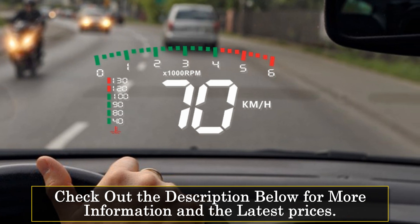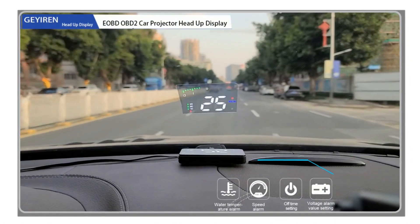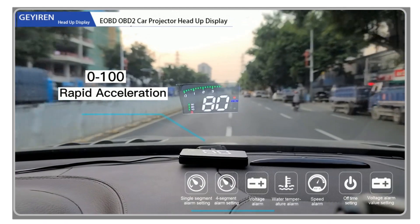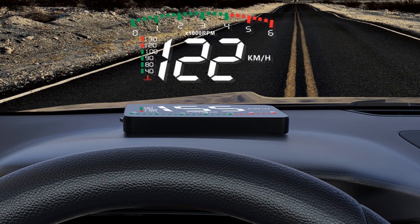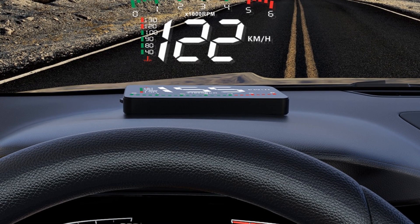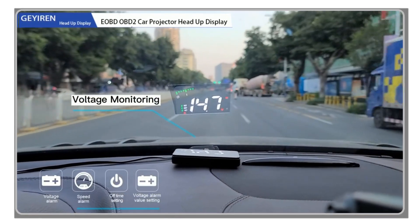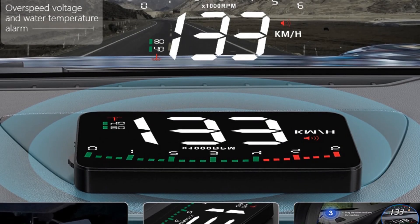Customizability is another strong suit of this device. You have the freedom to set your preferred speed range, allowing you to tailor the over-speed alarm to your specific needs. By default, the alarm speed is set at 150 km/h, but you can adjust it within the range of 30 to 199 km/h. This flexibility ensures that the A900 HUD adapts to your driving style and preferences. The HUD also features a light sensor that automatically adjusts the brightness of the display based on the surrounding environment, ensuring optimal visibility and readability in various lighting conditions.